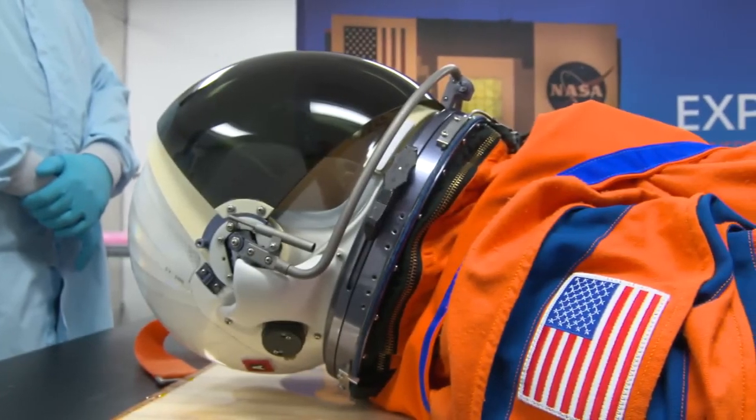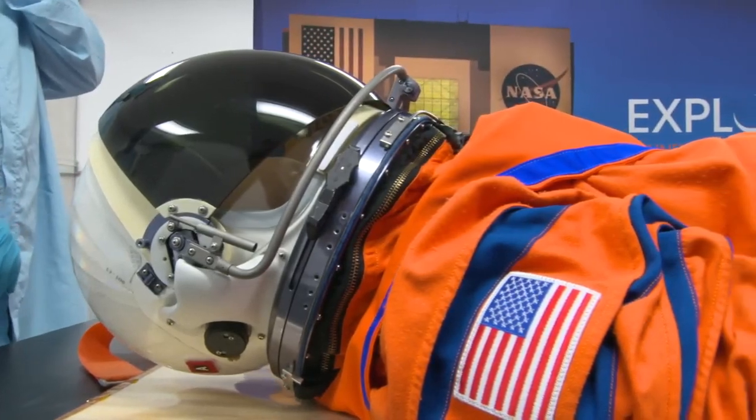The mannequin is named after Mexican-American electrical engineer Arturo Campos, a key player in the Apollo 13 astronauts' safe return to Earth.